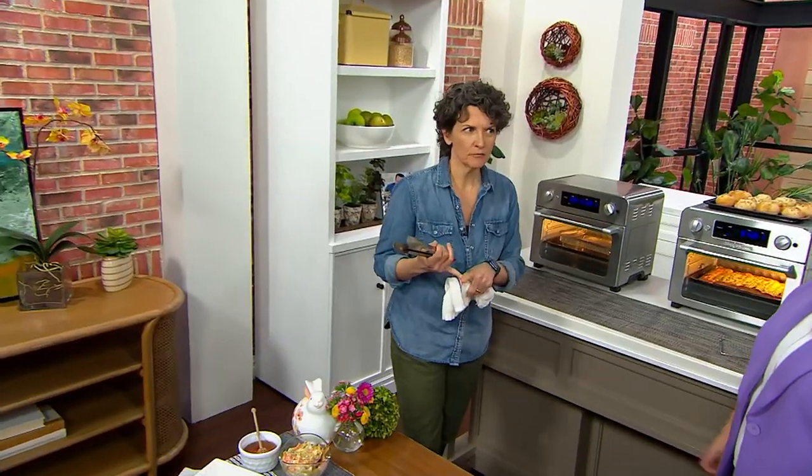It's also a toaster oven, a convection oven, it can do regular baking — not convection baking — it can be a rotisserie, and you can use it to broil or keep foods warm. To me: multi-function oven.